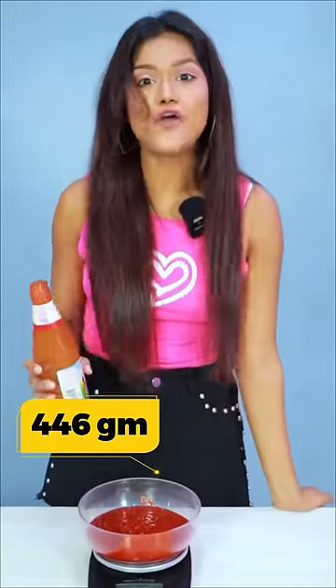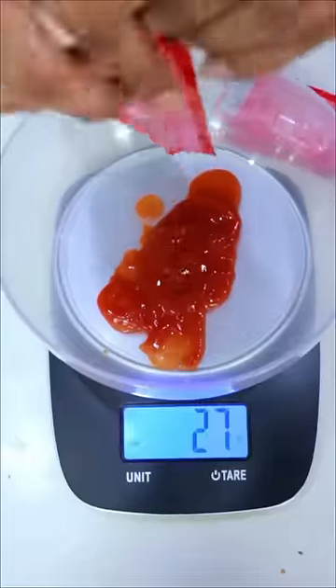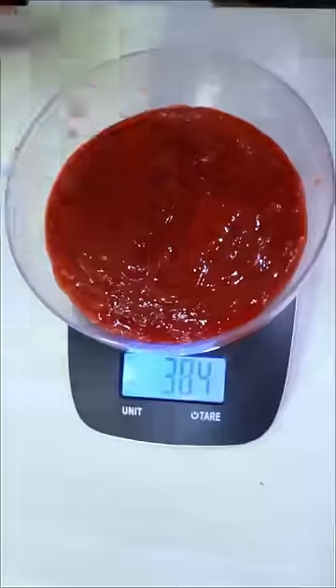So the bottle contains 446 grams. Now let's check how much is in the package. The package contains 451 grams.